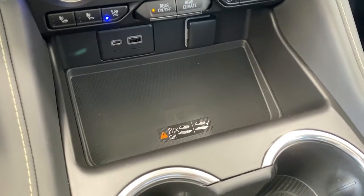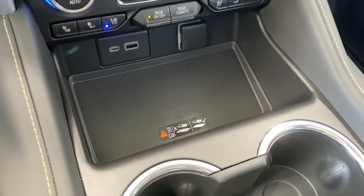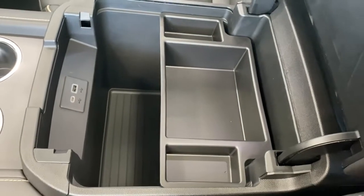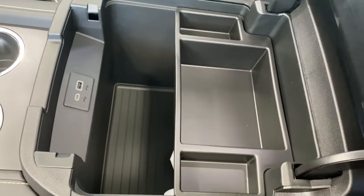This is the wireless charging pad — simply place your phone on it and it will charge your phone for you. Dual cup holders, and next we'll take a peek in the center console. It's quite deep and spacious, with a tray and some USB ports.